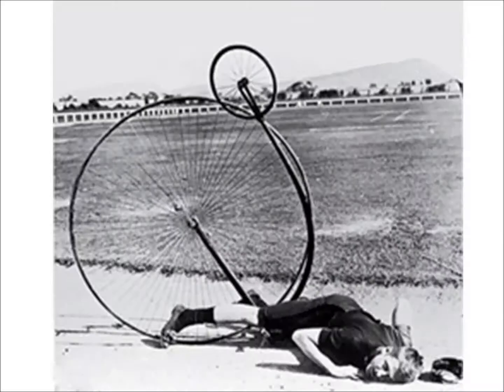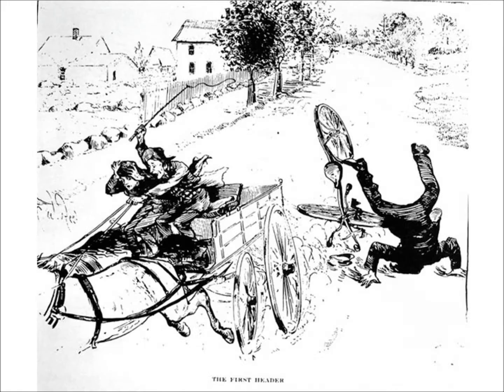The high wheel bicycles weren't the safest. A small rock could cause the rider to tumble over the front and onto the pavement. Thus, taking a header was born.